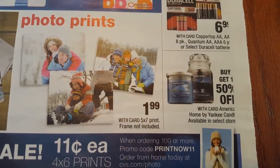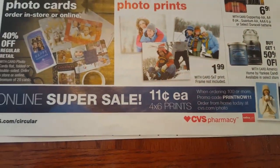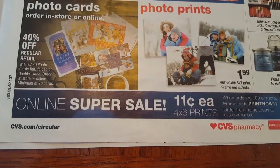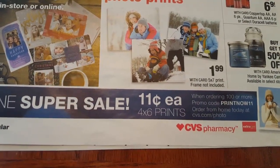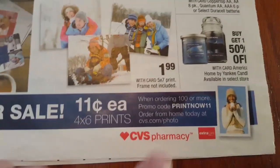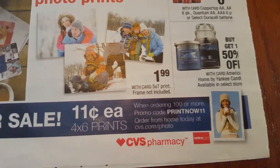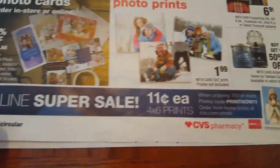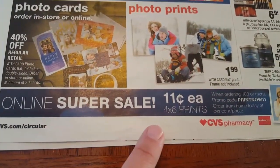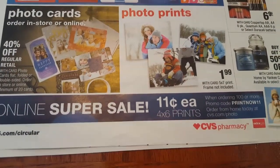American Home by Yankee Candle is buy one get one 50% off. They are having an online super sale - 11 cents each for 4x6 prints. You will use a promo code to receive that deal. Go to cvs.com/photo and you can take advantage of the online super sale for the 4x6 prints at 11 cents each.